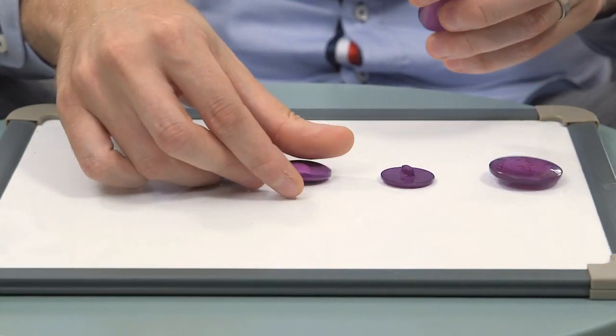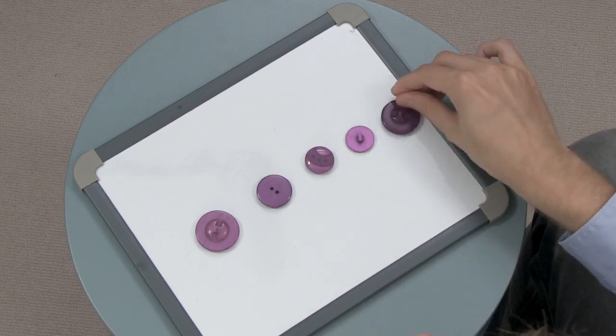Children love collecting things, whether it's toys, buttons, coins, conkers or pinecones, and the collections they form are a great resource for counting. Ask your child to count the objects in their favourite collection. This will help them to practice learning number words in the correct order, for example, one, two, three, four, five.